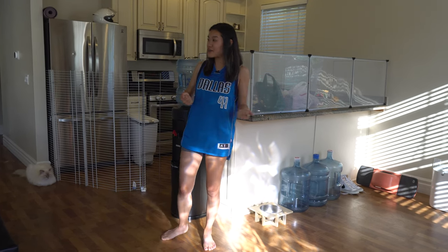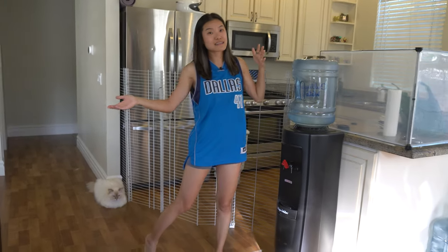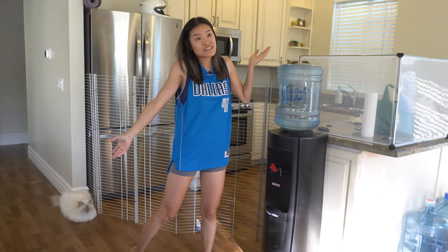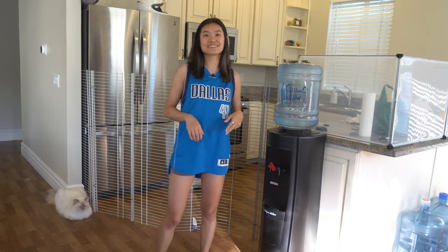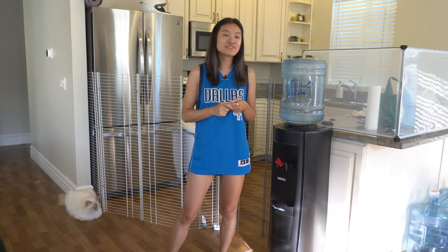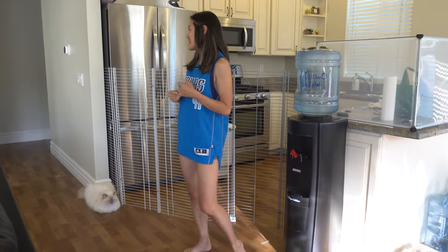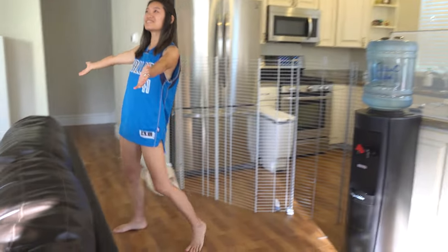I don't really cook anything right now, so the kitchen is just a place for chopping oranges, washing my hands, preparing the pet food, washing fruit, and things like that.